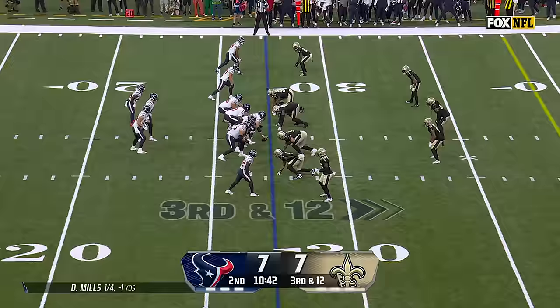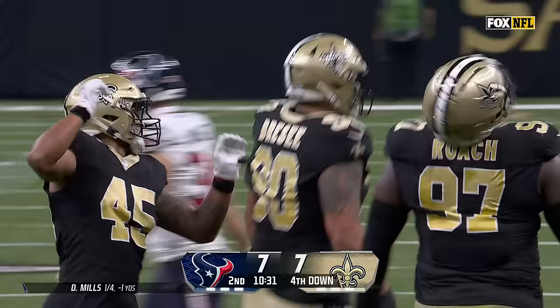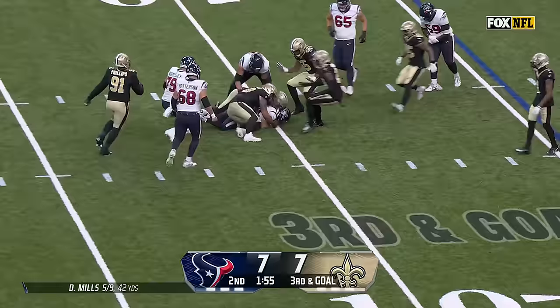Here's a third and long — pressure on Mills and he is sacked. Got sandwiched back there and nowhere to go. Isaiah Foskey, the rookie, got there first. Third and goal — Mills, pressure right in his face. Stays on his feet and now he gets wrapped up. No chance there. Ryan Brzee kind of got there first — the rookie, first round draft pick.